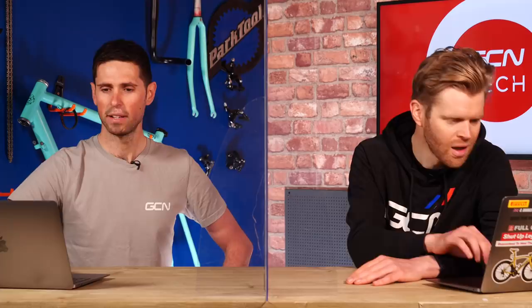Next question is from Unparallel, who asks: should you grease through axles or quick release levers? Yes — you'd want to use something a little bit thick, like a bio-grease or similar. You wouldn't want to use a thin oil because it could run out and you certainly don't want it going near your disc brakes. Just grease the threads, grease the cam, the lever pivot point, and it should work a lot better.